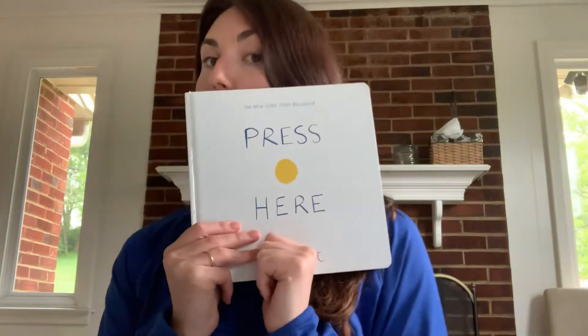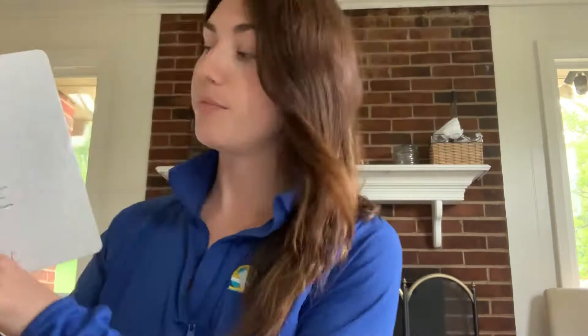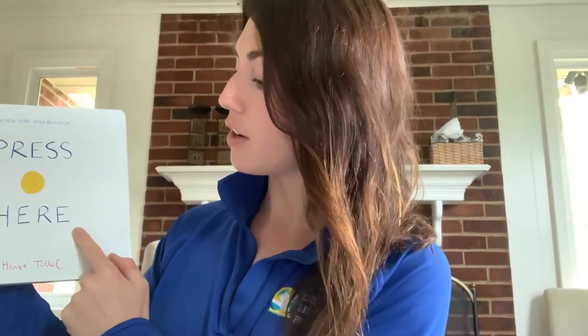Hi, friends. This is Ms. Chelsea over at Cambridge, and I just wanted to take a break today and read a book together. You guys want to read a book with me? Awesome. All right. I chose one of Cambridge, my class's favorite books, called Press Here. Press Here. And this is by Herve Tullet. That's the author.